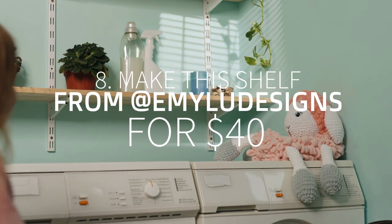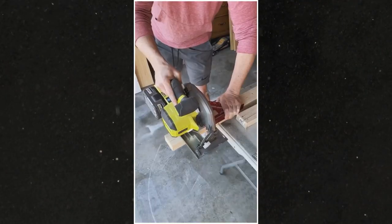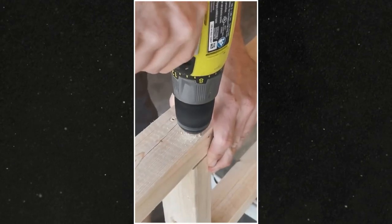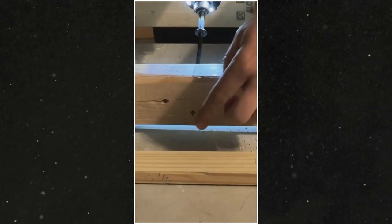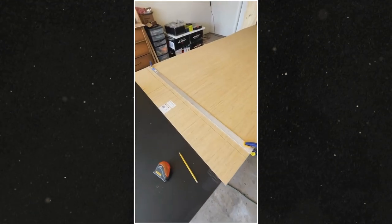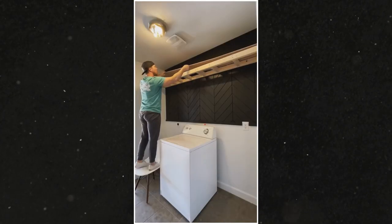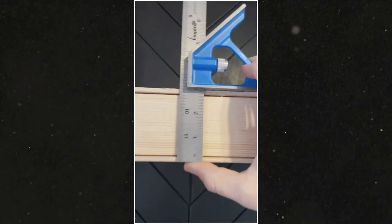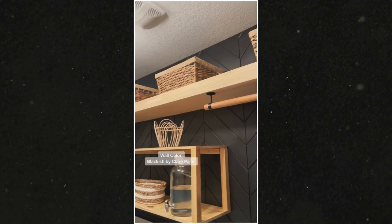Number 8: Make the shelf from Emily Designs for $40. Your laundry room deserves a fancy floating shelf. You do not have to splurge on an expensive one because you can make it yourself for only $40. First, use 2x3 to create the frame for the shelf. You will need 3 to make the horizontal support, face frame, and 9 shorter pieces in between as supports. Next, assemble them using wood glue and wood screws. Once the frame is ready, attach it to the wall and through the stud. After that, dress up the frame with Revolution Ply, which you can get at Lowe's. Attach the Revolution Ply to the top and bottom of the frame, then cut a small piece for the front part.